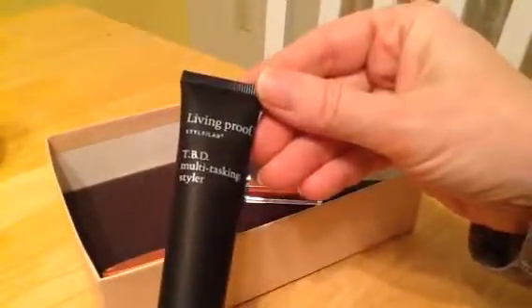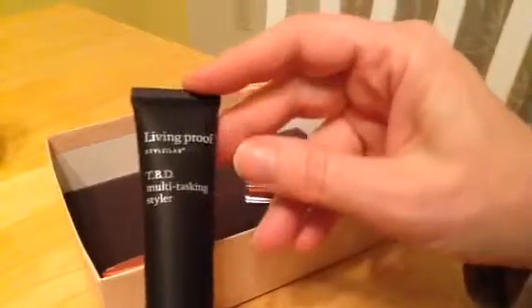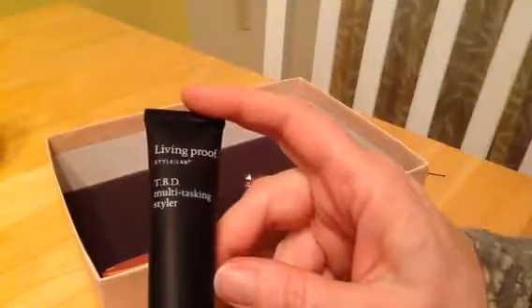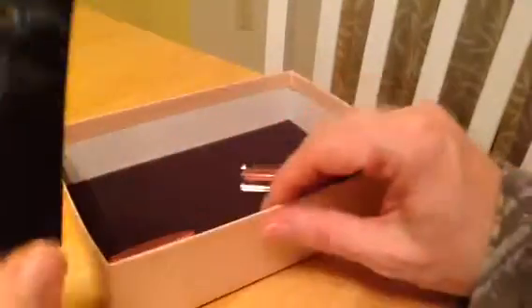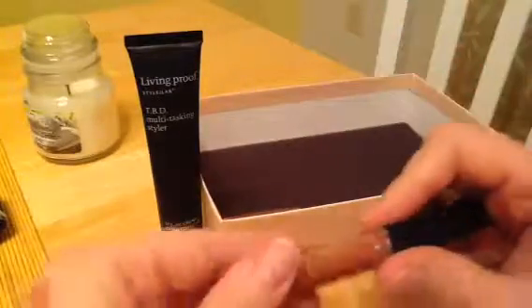First is the Living Proof TPD Multitasking Styler. I love these things. I use the Aussie hair gel and I mix this kind of stuff with that, and it keeps my curls nice and tight and defined, so I really like them.